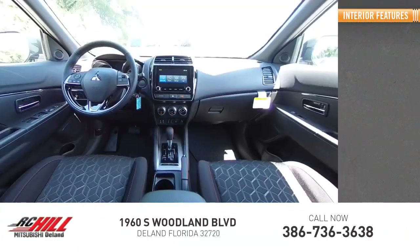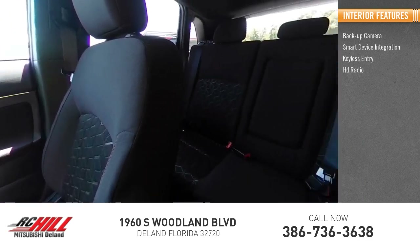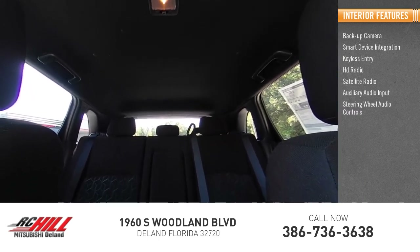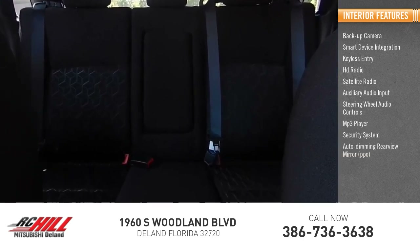Inside you'll find a backup camera, smart device integration, keyless entry, HD radio, satellite radio, auxiliary audio input, steering wheel audio controls, MP3 player, security system, and auto-dimming rear view mirror.